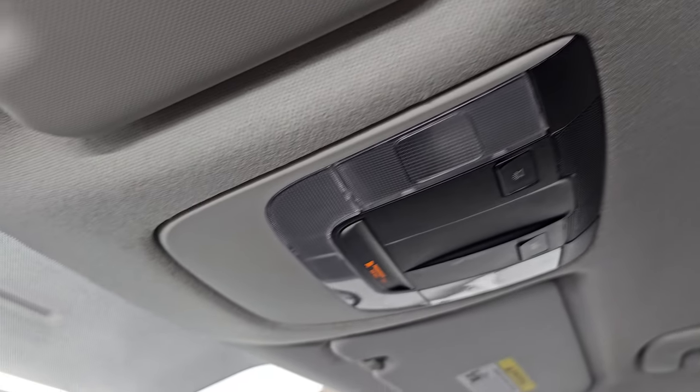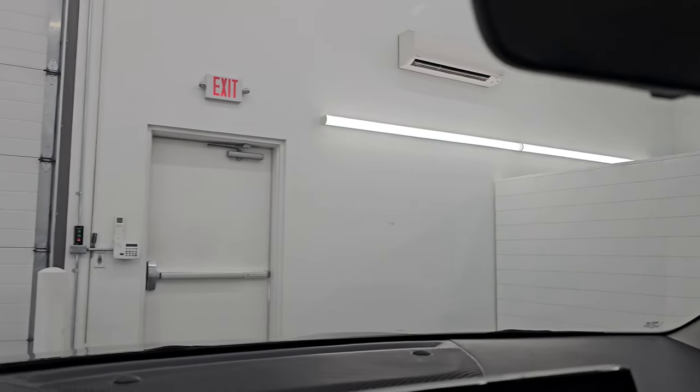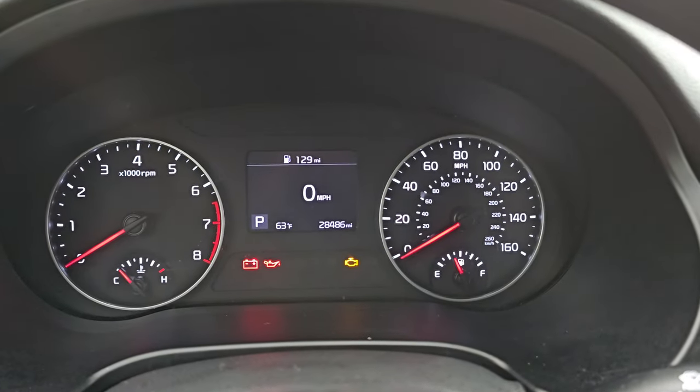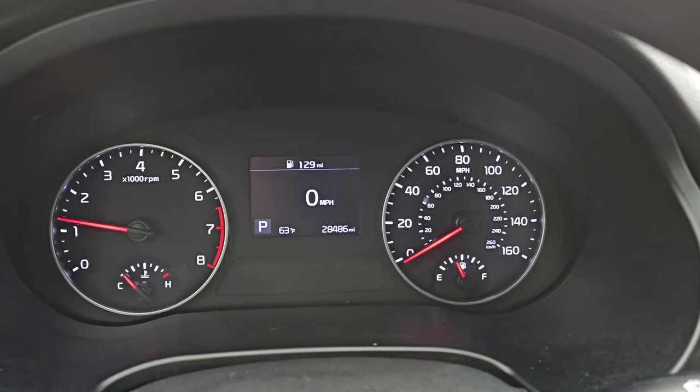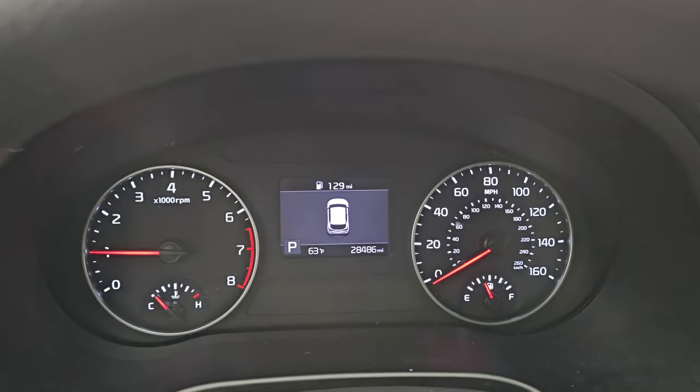The headliner is in really nice condition. You do get map lights right there. The windshield is in really nice condition — no major chips or cracks on there. Alright, let's start it up and take a look under the hood. Starts right up — no check engine lights or anything like that, other than the hood being open.